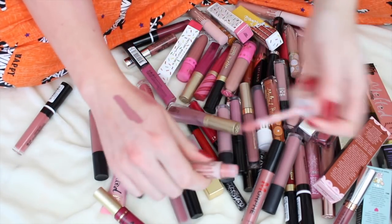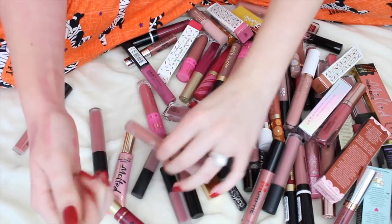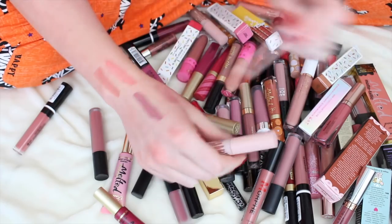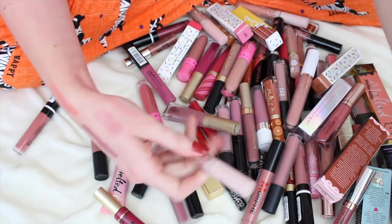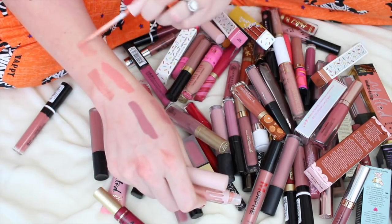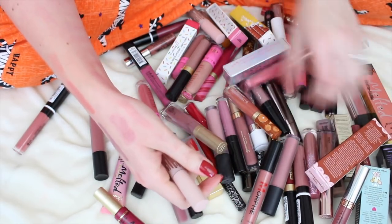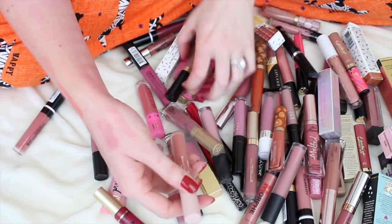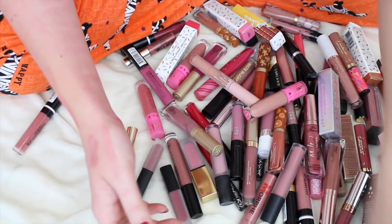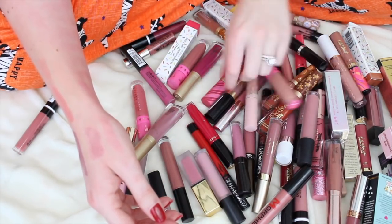These Kim K and Kylie ones — I'll probably get rid of all of these except for the color Kimmy, which I believe was the only one that looked semi-decent on me. The rest were just completely the wrong color — very very orangey, yellow-toned, and that does not suit my skin tone very well. I'm keeping Kimmy; the others go in the giveaway pile.